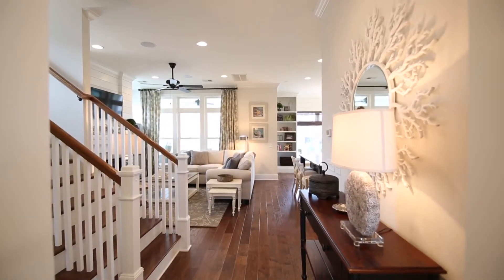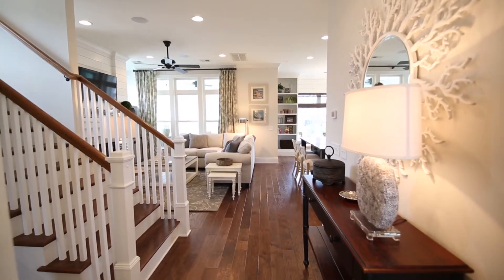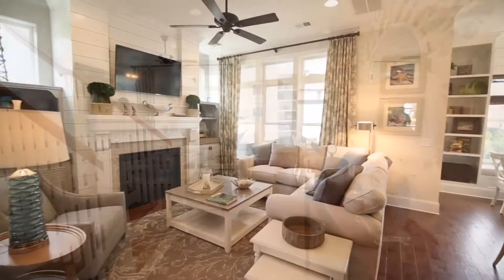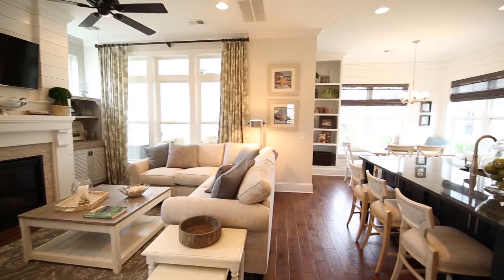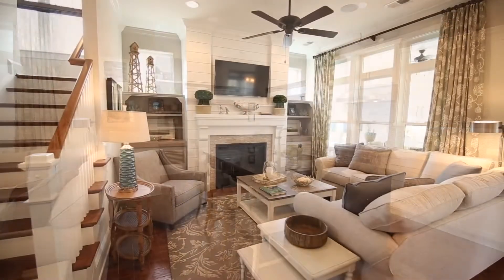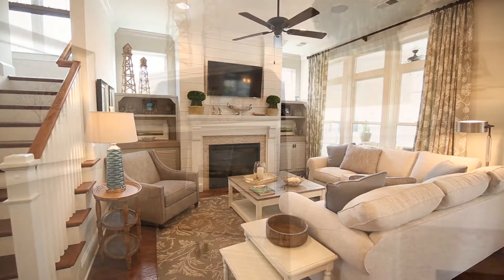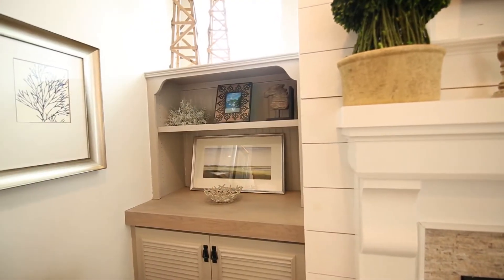Continue to the light and bright main living space where the great room, gourmet island kitchen and sunny breakfast room combine in a design that lives easily and beautifully. The great room is an inviting gathering spot centered on the fireplace, detailed in shiplap and surrounded by custom built-ins.